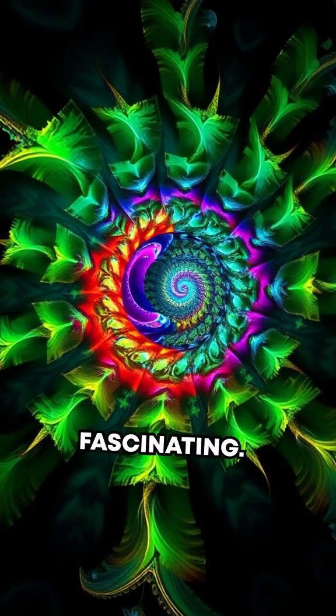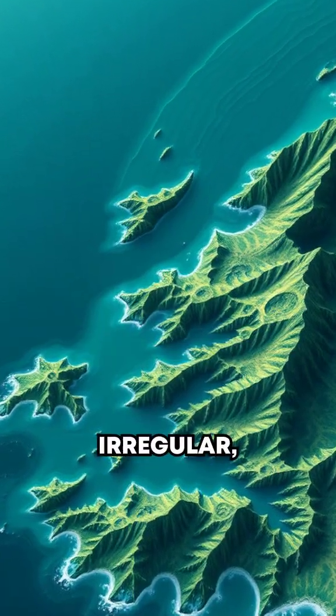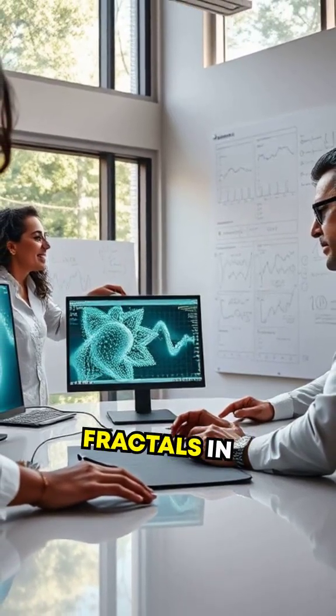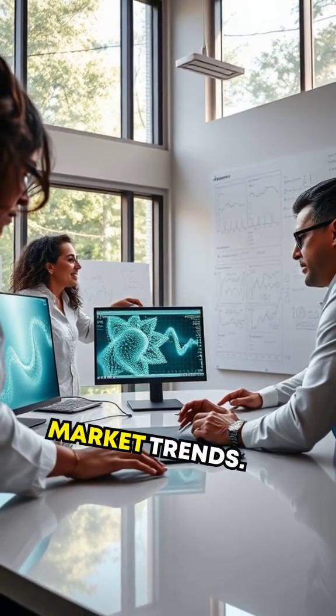But fractals don't just look fascinating — they're mathematical marvels. They allow us to describe irregular, intricate shapes like coastlines, mountains, and even your blood vessels. Scientists and engineers use fractals in everything from designing computer graphics to predicting stock market trends.